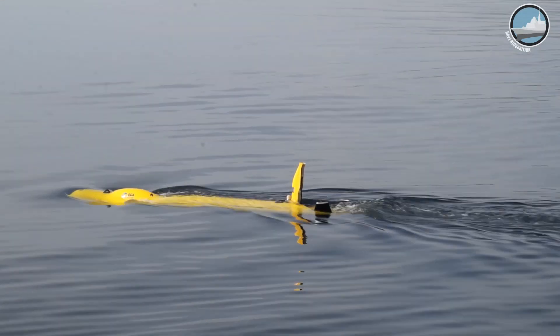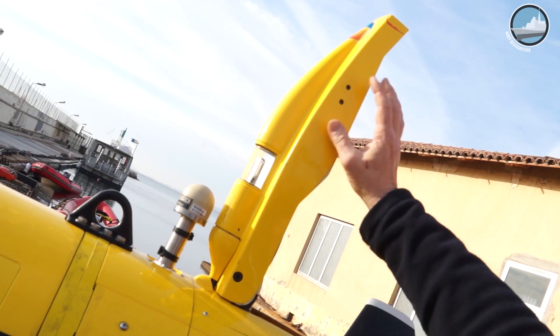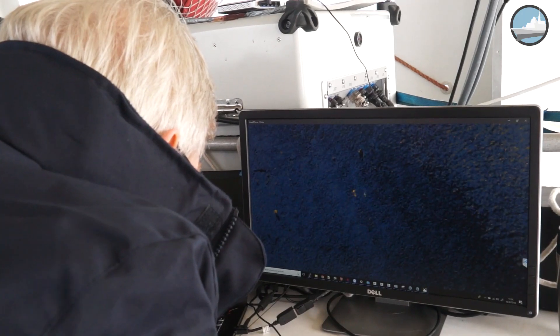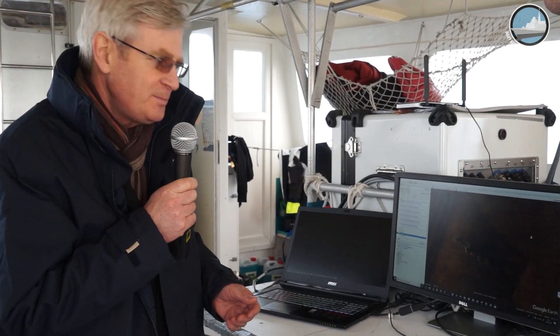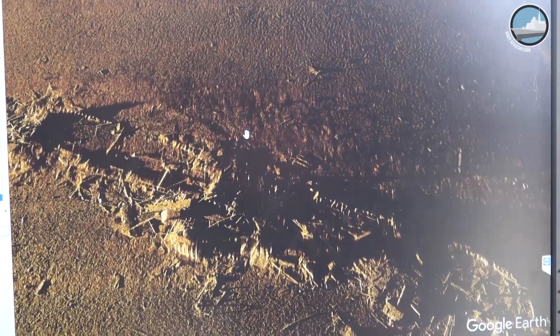The AUV came back to the surface and the sonar images were transferred via Wi-Fi to the ship. We can now see the image that was recorded inside the vehicle by the system and transferred to the ship. That is the image of the wreck of the Ferrando ship.